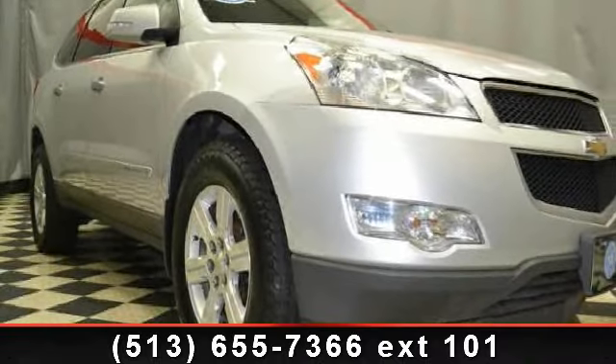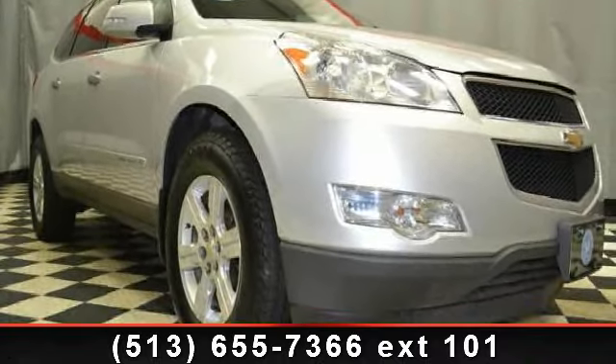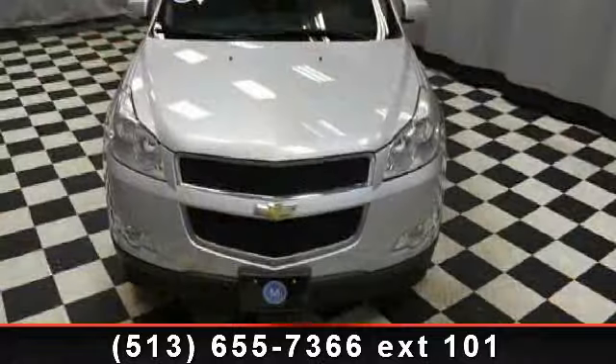Step into the 2009 Chevrolet Traverse. If you are looking for a first-rate auto, this one could be yours today.